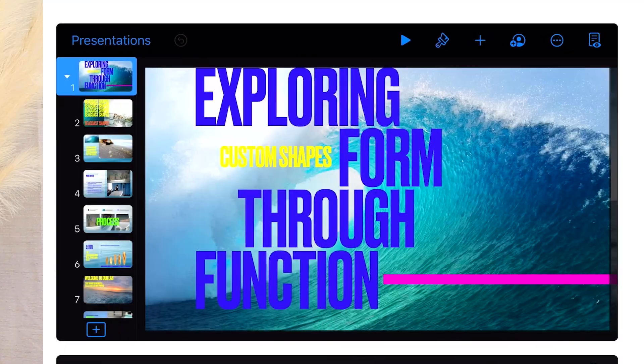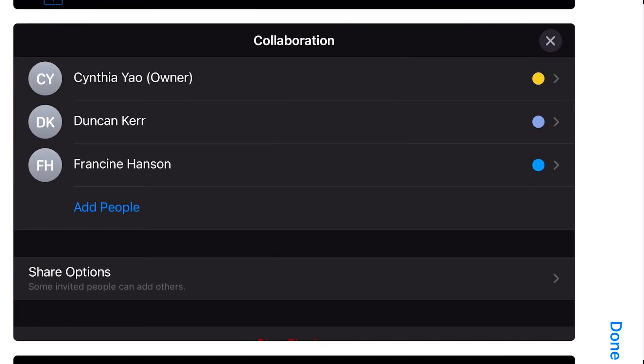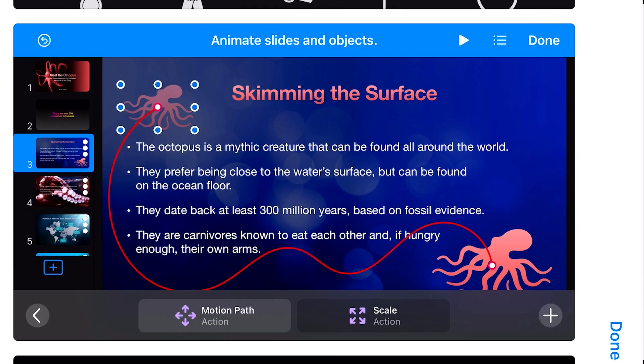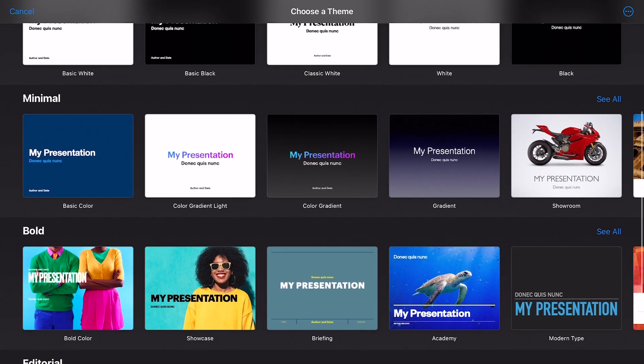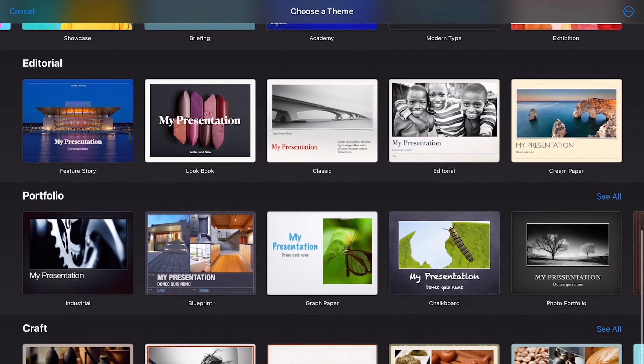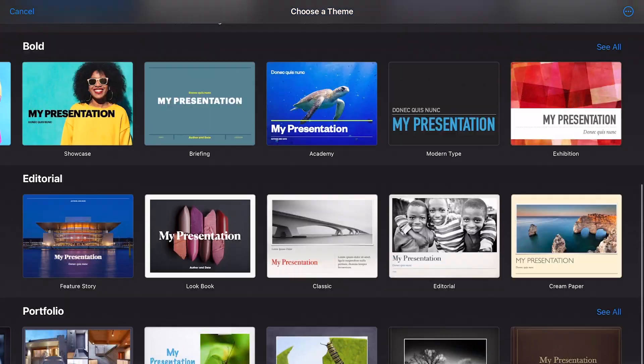Another app I use frequently is Keynote, which is where I actually create my digital planners. You can also use Keynote to make presentations — I've done some for Fashion Formula 101. Here's an example of a Keynote presentation: there are themes and they allow you to add live video and collaborate with other people. There are a few different theme options, though they're pretty basic — if you really want good templates you'll want to use Canva.